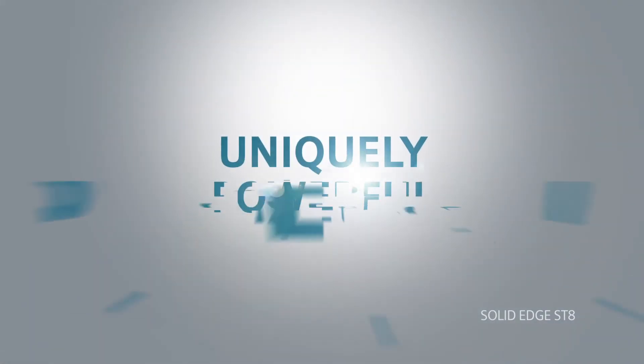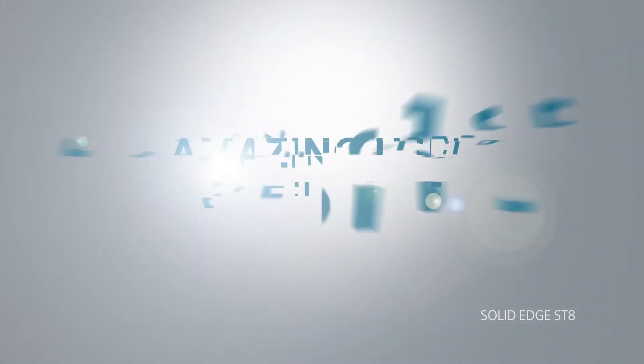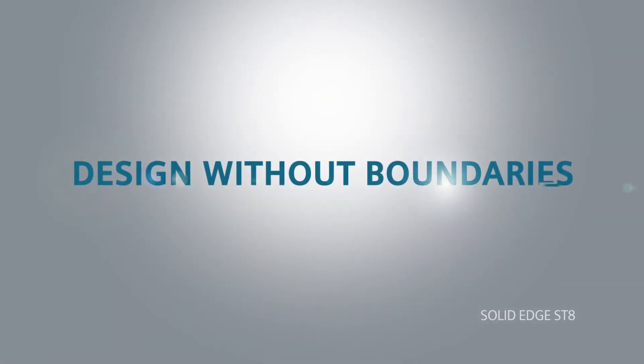Solid Edge ST8 delivers a uniquely powerful and accessible 3D design portfolio. There's unrivaled mobility, coupled with an amazing user experience, and it really allows you the freedom to design without boundaries. There's really never been a better time to try Solid Edge.